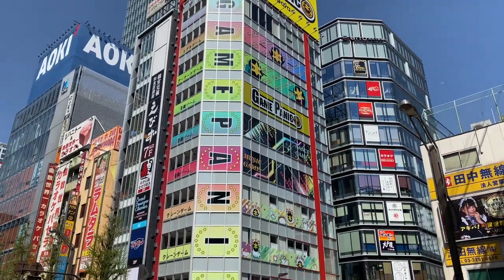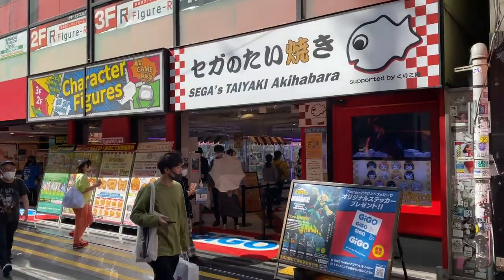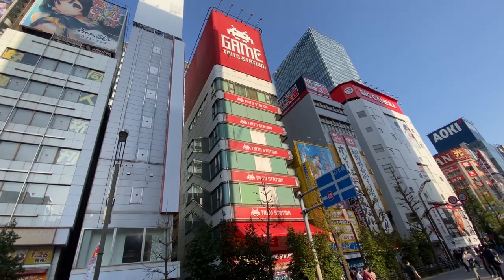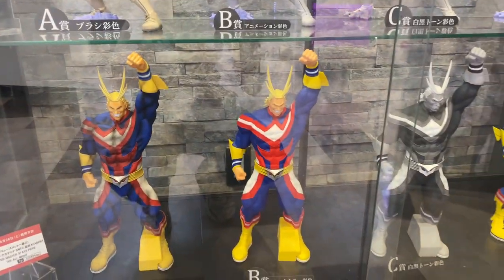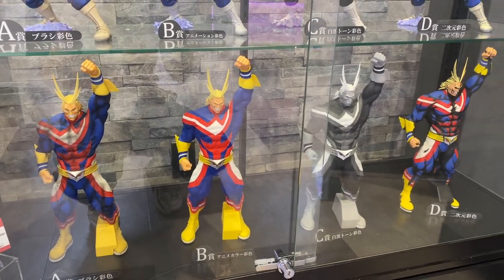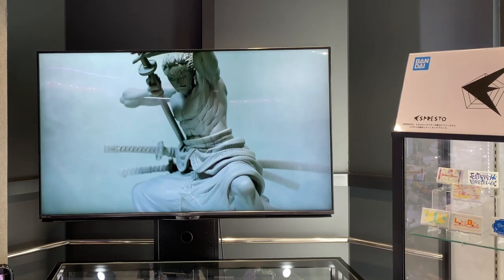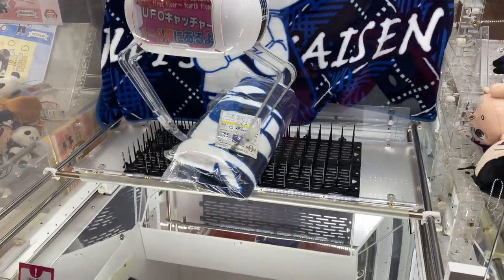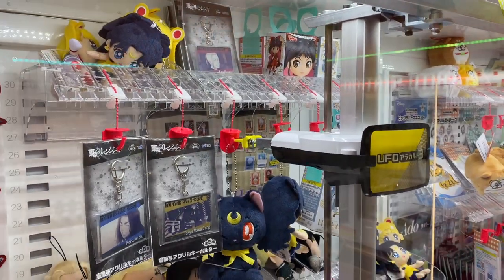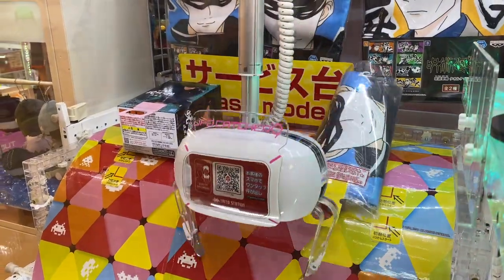Anyway, there are game centers like this all over Japan, but in Akihabara you can walk out of one and find another one just 5 steps away. I definitely suggest popping into several of these game centers because you might find many items in one that aren't available at the other. For example, out of all the game centers we visited that day, we could only find these Ghibli card decks at one of them. It's also not limited to the classic crane games — they're really creative with the ways that they get you to spend all the money in your wallet. Totally worth it though.